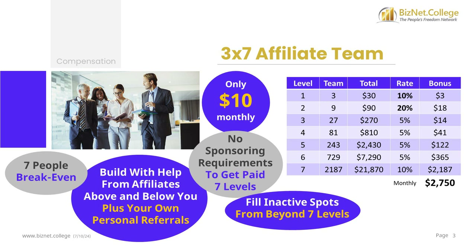This program is also very simple. You can earn bonuses on all 7 levels immediately — there are no sponsor requirements. You qualify for all 7 levels the moment you activate your account. You get help building your team from affiliates above you, below you, plus your own personal referrals. Dynamic Compression will fill any inactive spots on your 3x7 affiliate team with active, paying people possibly below your 7 levels.